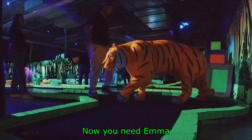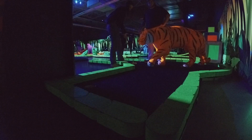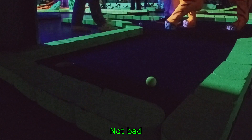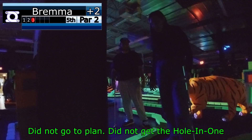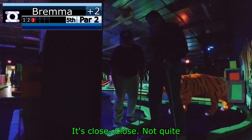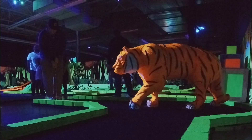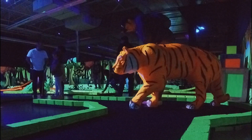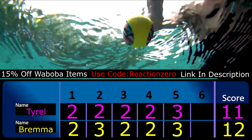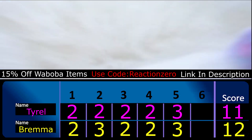That's not good. Now you need Emma. Taking Emma's shot. Not bad. We didn't get the hole-in-one — hole-in-three. That best ball is not working out for you guys. Maybe I'll do something here for you guys. Both Tyrell and Team Bremma score bogeys, maintaining Tyrell's one-stroke lead heading into the final hole.